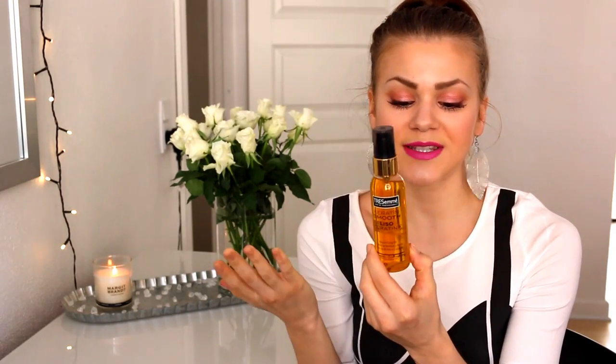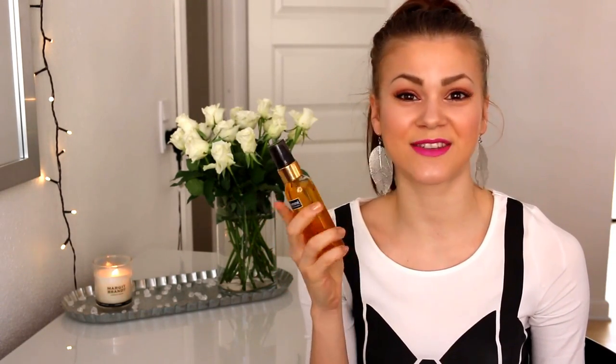Then I've got the Tresemmé Keratin Smooth Beautifying Oil and this one is actually one of those products where I'm like it is not a bad product, but I do feel like I've got a lot of other hair oils that are way better than this one. As you can see I haven't really used it that much, and the reason is obviously that I find I've got better hair oils. This one has not that many oils in it compared to some of the others — it's got more chemical ingredients than actual oil, so that bothers me. This was only a drugstore product and I didn't really pay that much money — I think it was like 60 Danish kroner or something, really really cheap.